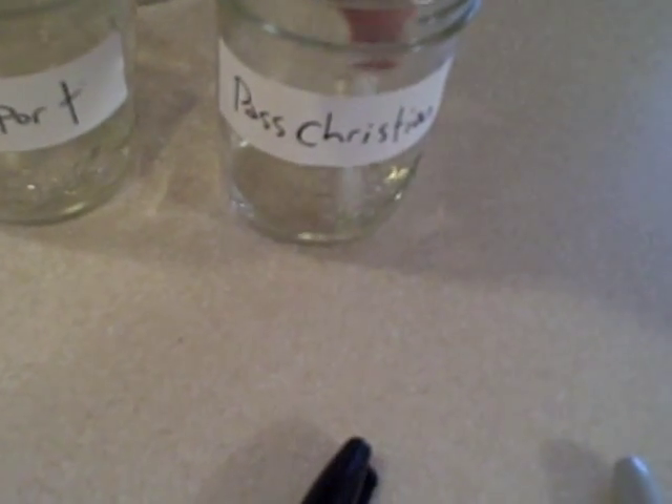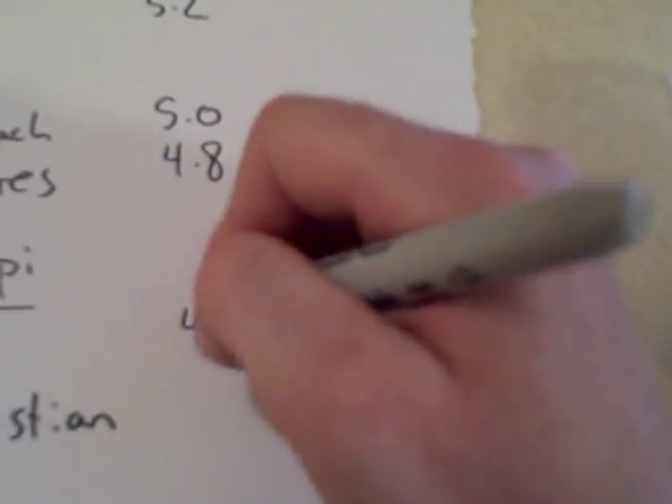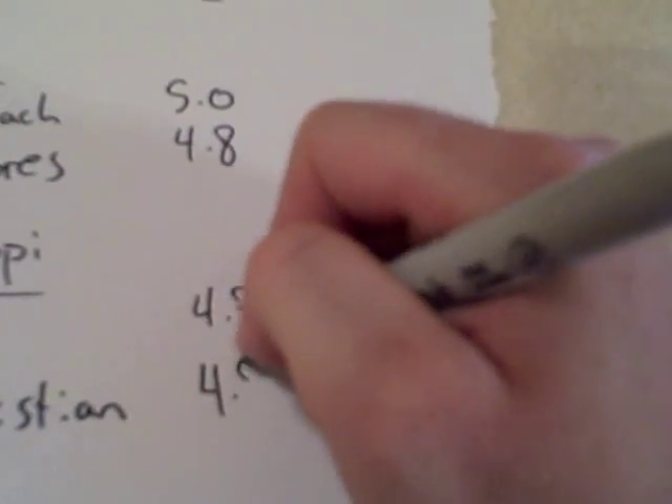Pass Christian is a little bit farther down the beach from Gulfport. I'm just going to check this to verify the Gulfport sample against this one. And again, still a 4.8. So it's looking like the rain in the region is slightly acidic — we are seeing some acid rain.